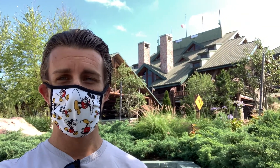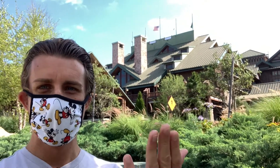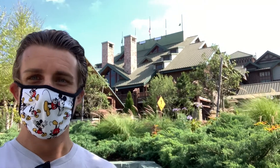Good morning from Wilderness Lodge! Today we're going to be walking around Boulder Ridge exploring one of their best kept secrets here. We will be talking about Wilderness Lodge in the future, so if you're interested please make sure you subscribe to get future notifications when I upload videos about Disney, Universal, SeaWorld, all of Florida and around the United States. Let's go do this!